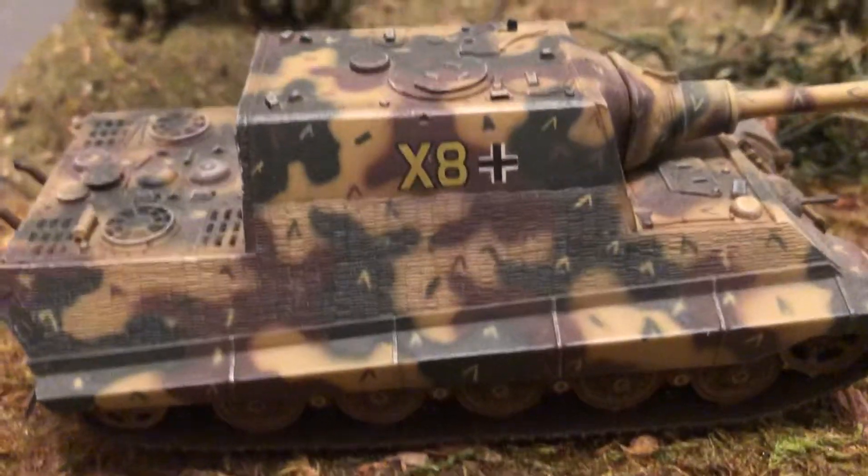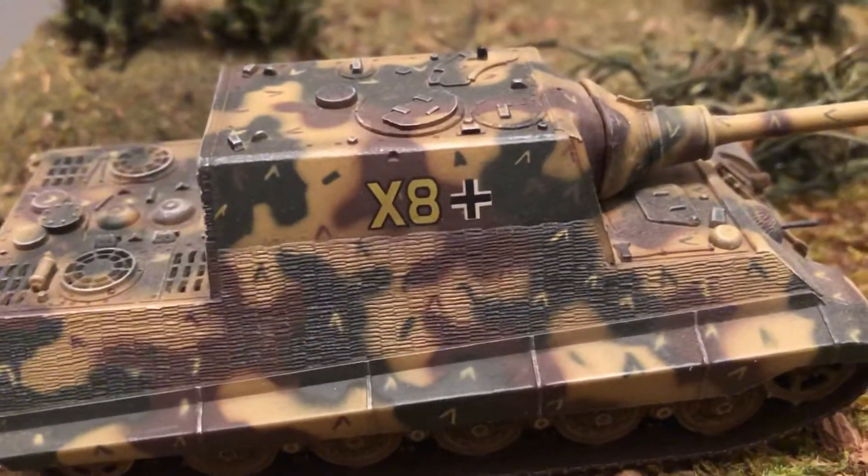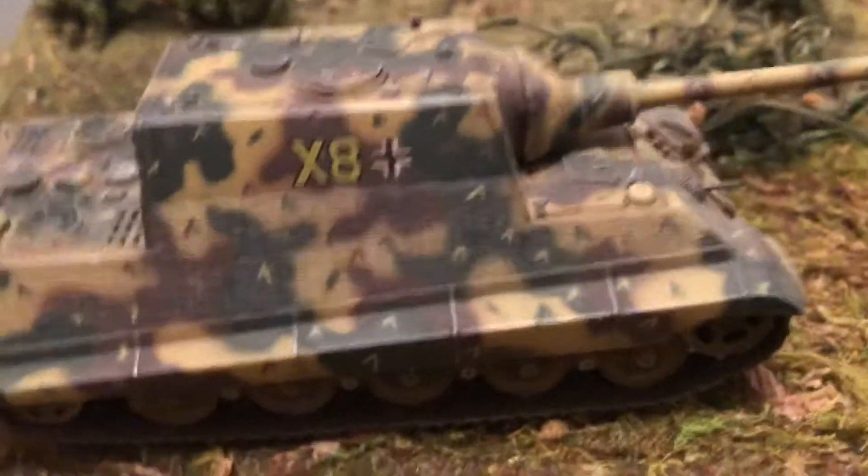They've got the Zimmerit on the side, a rather unusual type of paint job, a number on there. It's got a bow machine gun.